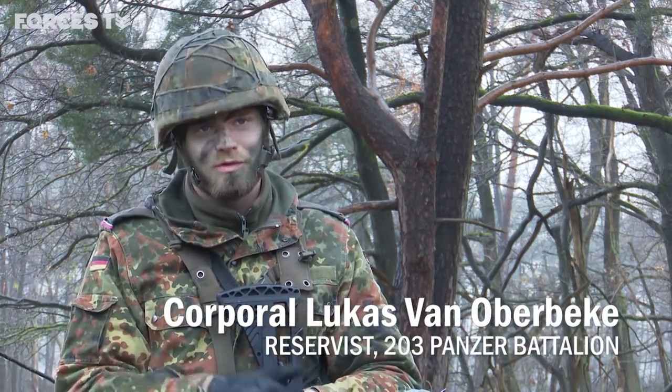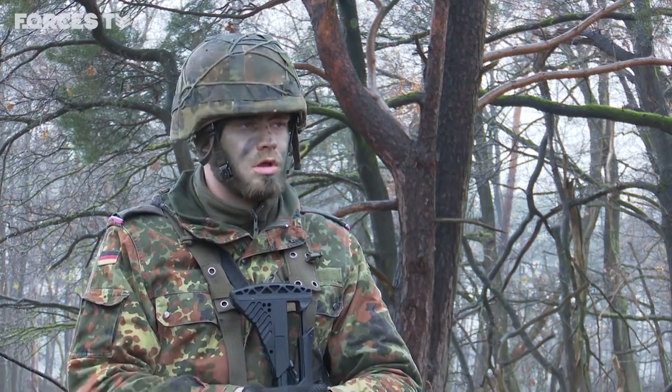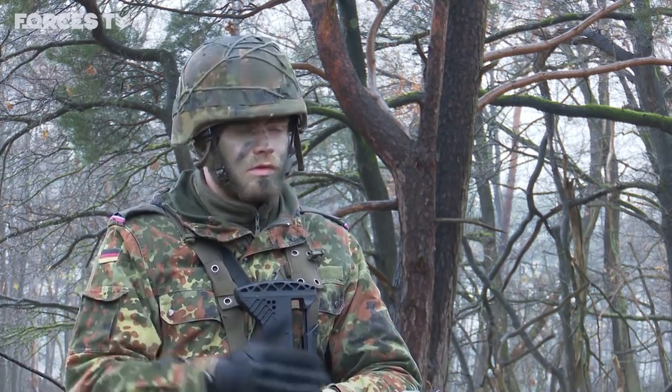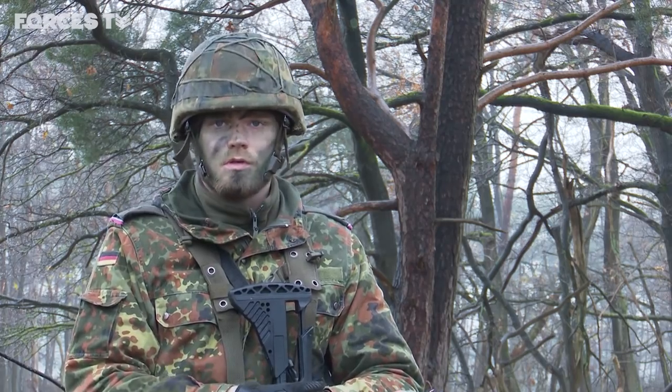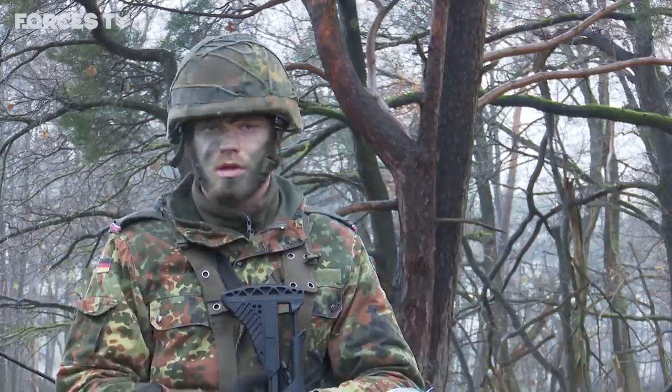Corporal Lucas Van Oberbeke says it's only his sixth day on the training area. Until now, he was in another battalion in East Germany. So far so good, he says — we can do what we're trained to do. It's an extensive area that's useful and convenient.